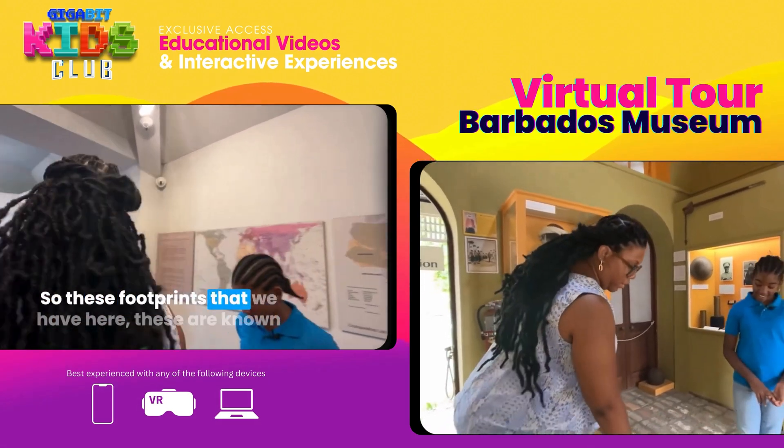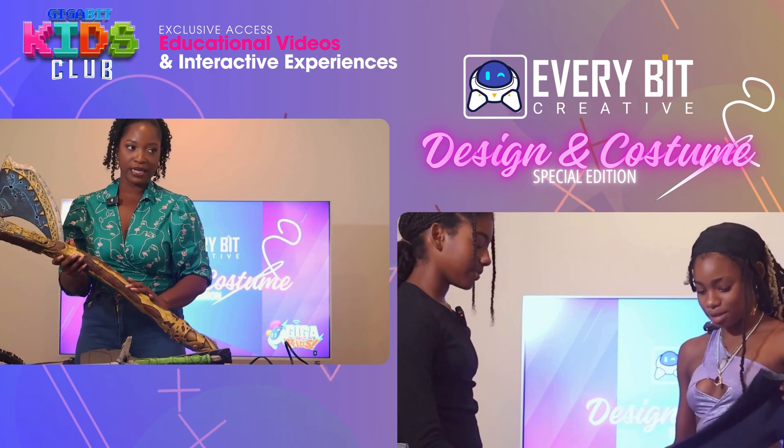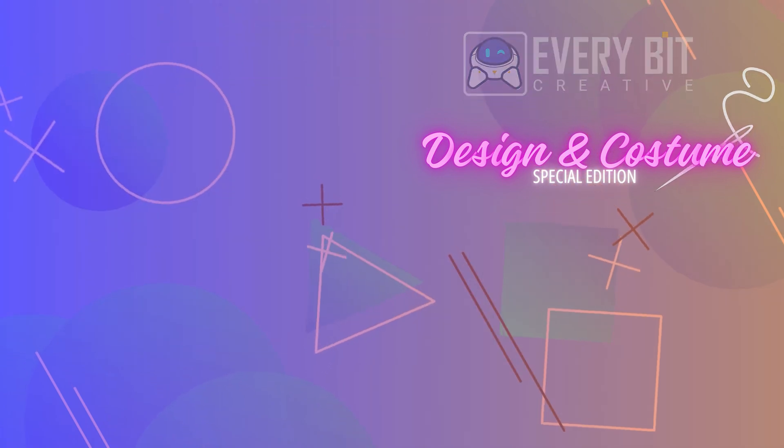Or even take a virtual tour of the Barbados Museum. Explore your creative side with our every bit creative design and costume special edition.